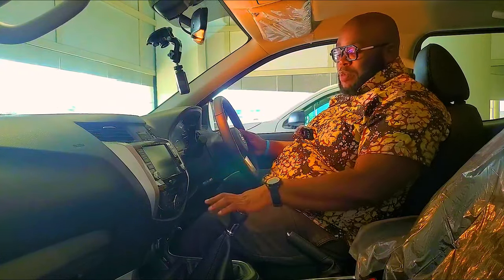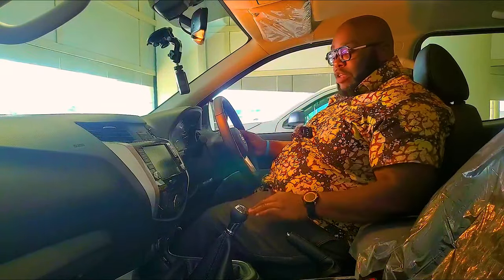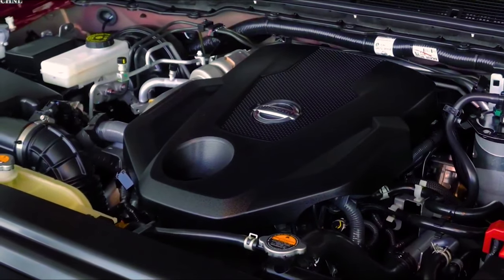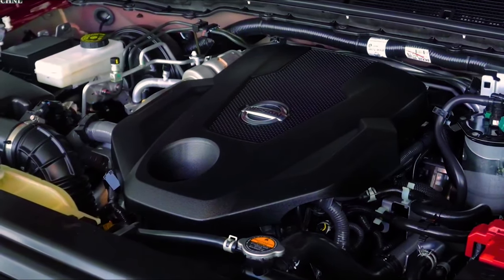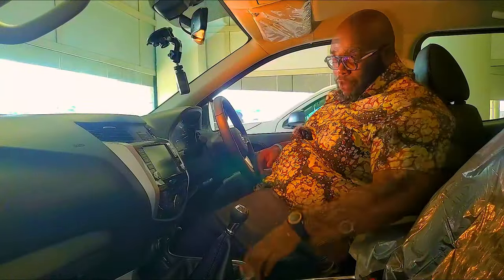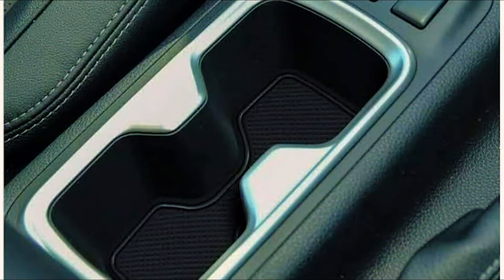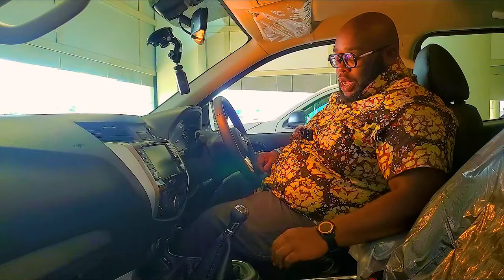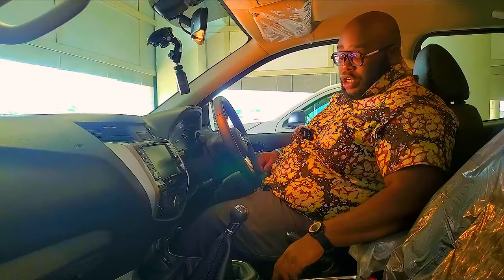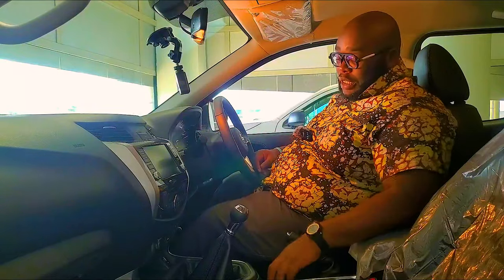This is a six-speed manual variant, though the Pro 4X I'll be driving later has a seven-speed automatic, which allows you to explore the full potential of the 2.5-liter turbo-diesel engine producing 140 kilowatts and 450 Newton metres of torque. The three-spoke steering wheel, also found in the new X-Trail and Pathfinder, has satellite buttons — the left side controls the multimedia system, and the right side controls adaptive cruise control. You can make calls and use voice control from the wheel.